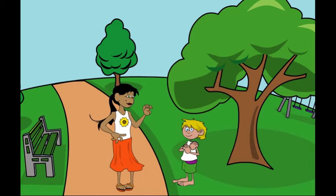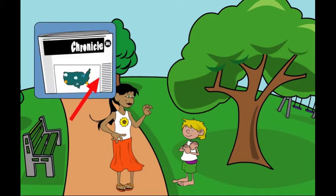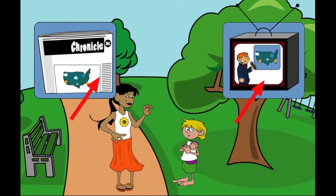What if you can't go outside? I can look up the weather in the newspaper. Yeah, or you can watch the weather person on TV. You're catching on, Lucas.